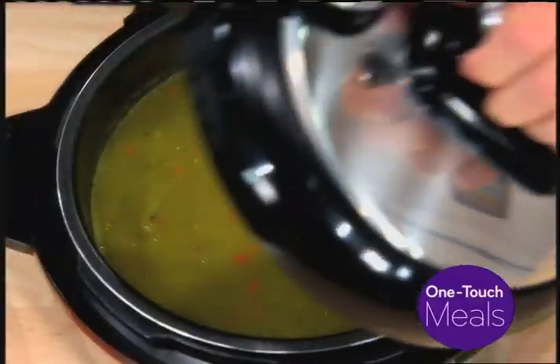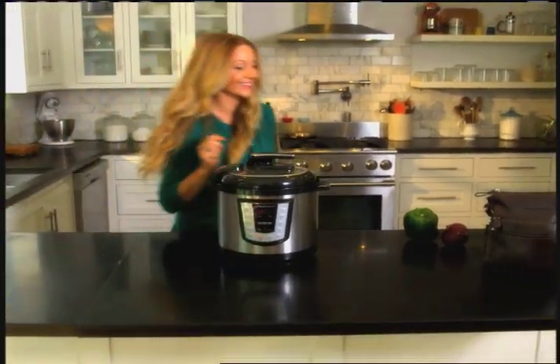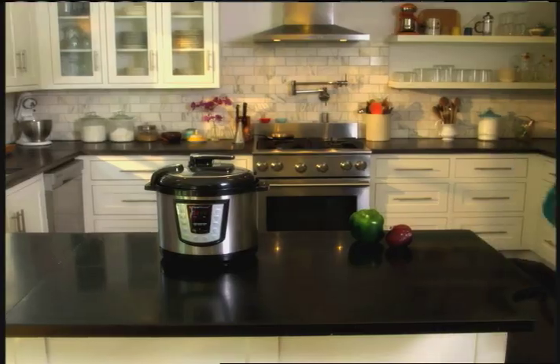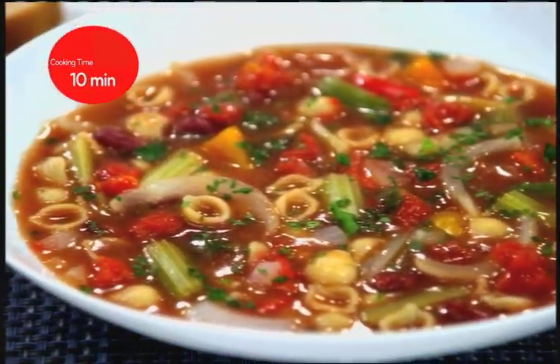With one-touch meals, there's no guesswork about time and temperature. Just press and go. Flavor Master can slow cook all day while you're away, or speed cook with pressure cooking technology for fast and easy meals in minutes.